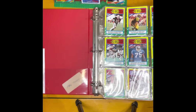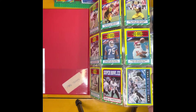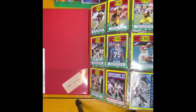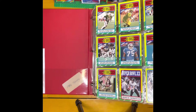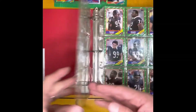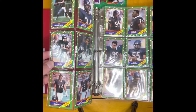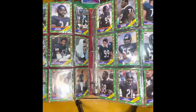1986 Topps — this would be the year the Bears were the Super Bowl champs. They beat down the Patriots 46 to 10. Just like most Topps, record breakers start the set off. There's the Walter Payton. Here's the Bears team set — Jim McMahon, Walter Payton, and there's the Fridge.